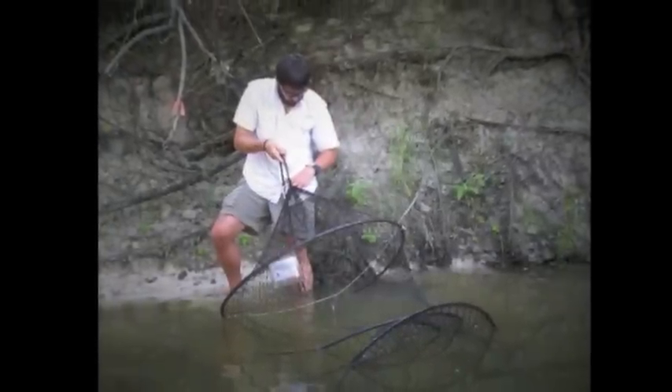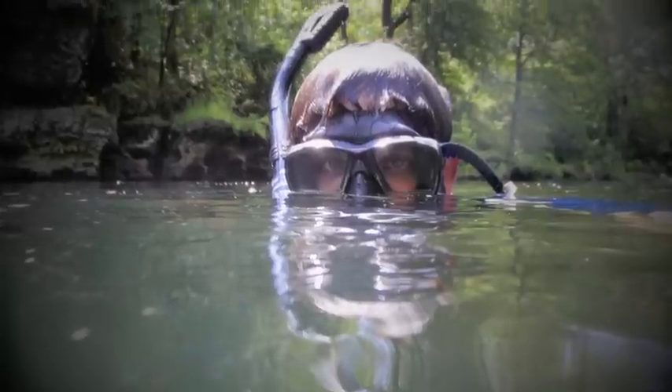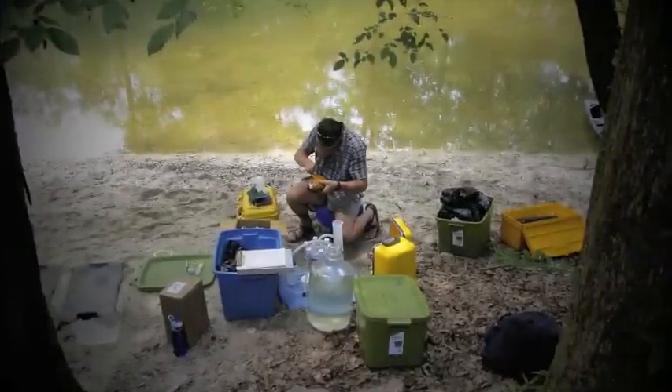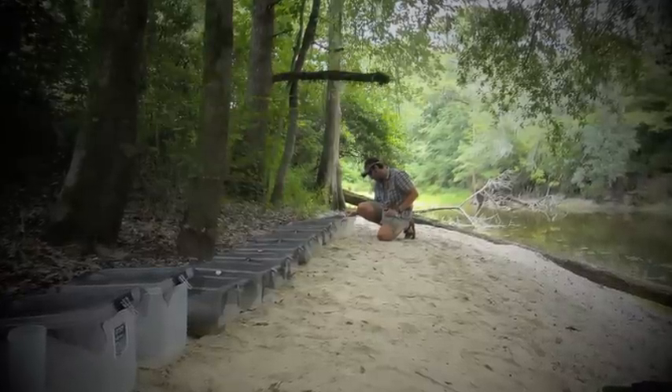Over the past year, I've been sampling turtle populations using trapping and snorkeling nest techniques and collecting information on turtle populations. I've also been learning about their diets and what type of nutrients they're excreting through some newly developed techniques, and now I have a large number of samples that are waiting to be analyzed.